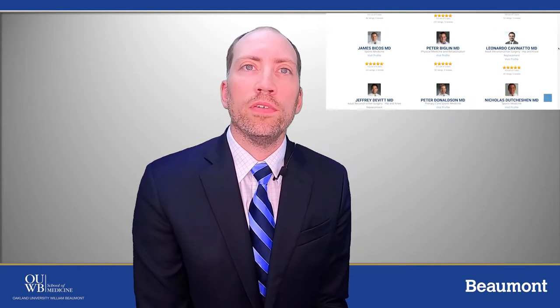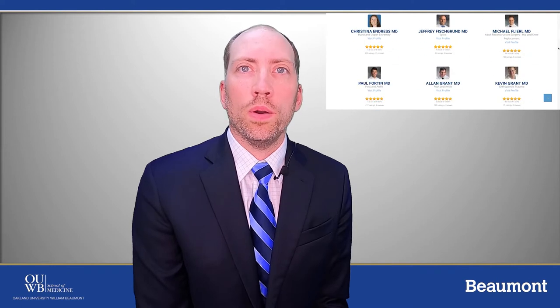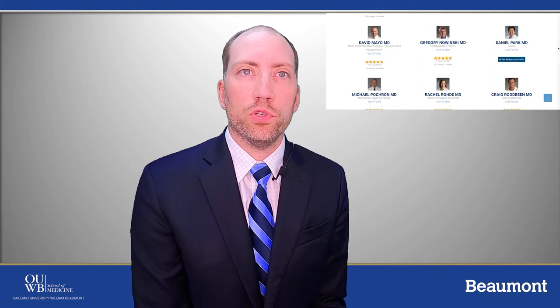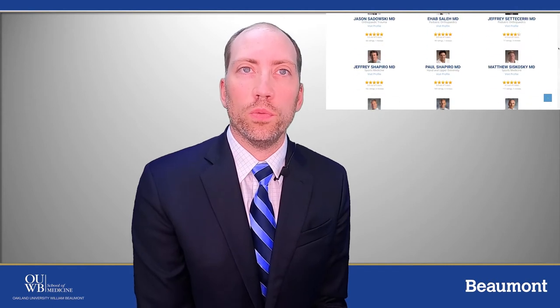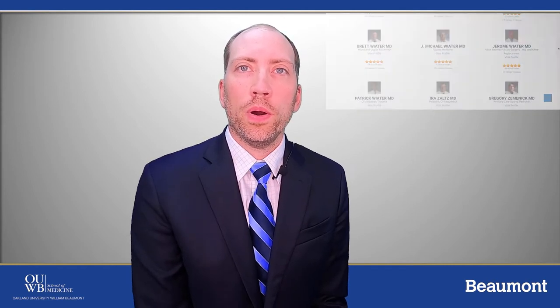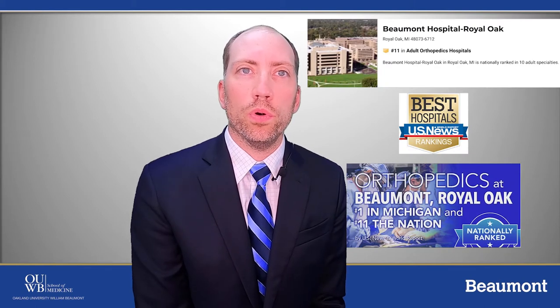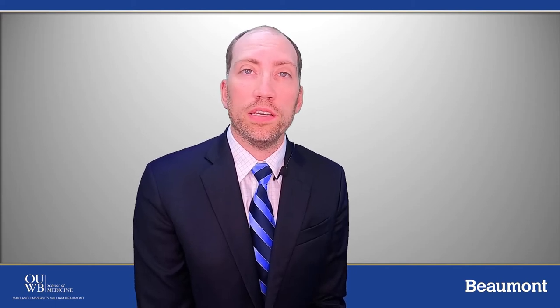The orthopedic department is comprised of over 45 orthopedic surgeons representing all specialties, with at least two fellowship trained surgeons in each specialty on the Royal Oak campus. The department consistently ranks in the top 25 of the U.S. News and World Reports and has some of the highest orthopedic volumes of any department in the country, with about 13,000 cases at the Royal Oak campus alone last year.